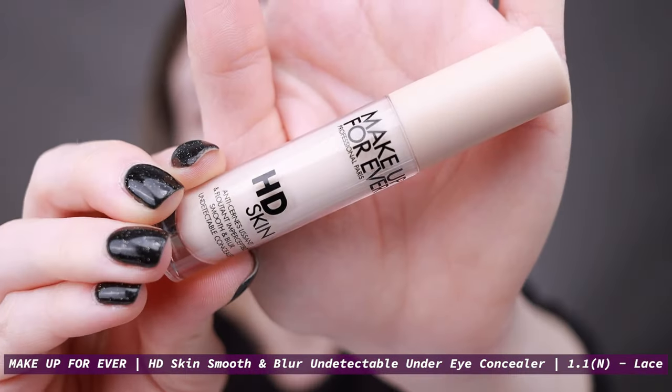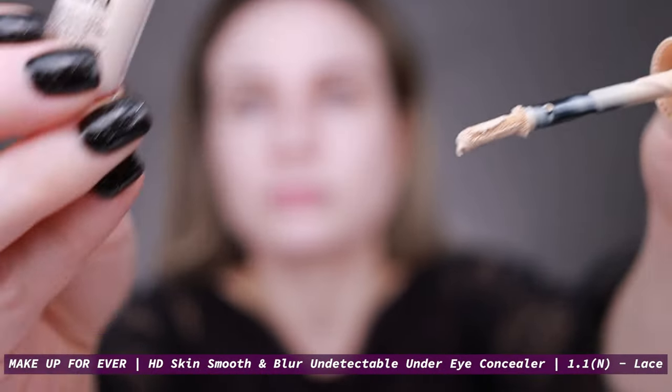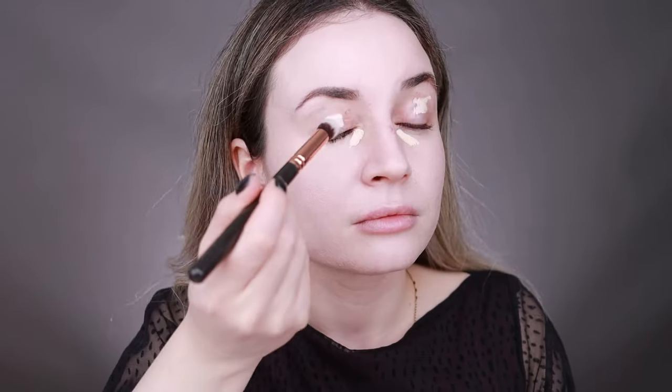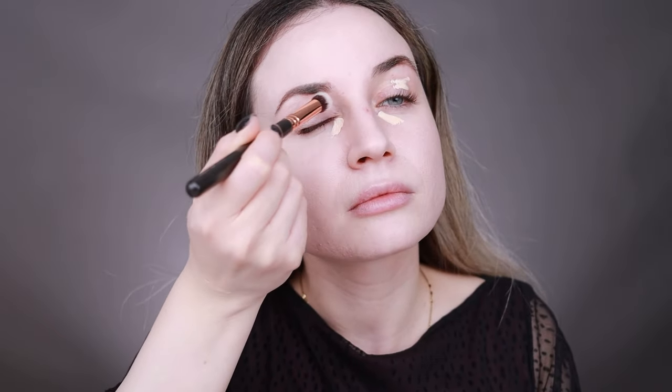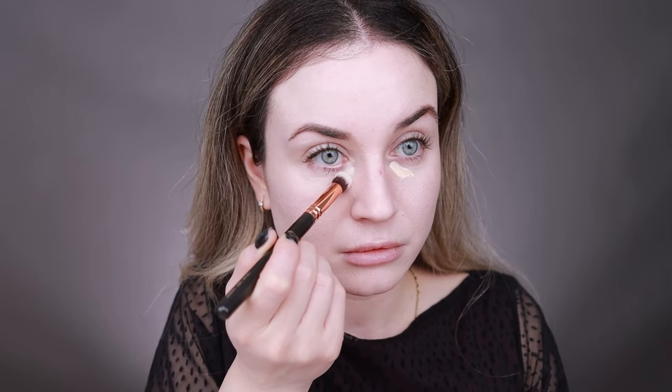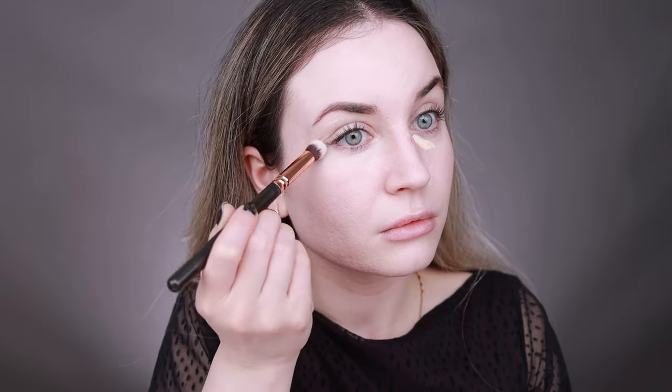Next I'm going to apply my concealer. For today I'm using the Makeup Forever HD Skin concealer. I'll also use this concealer as my eyeshadow base. This concealer is really nice — the formula is very thin but has nice coverage and is very comfortable on the skin. I also like that it's very long lasting, but you have to set it with powder.